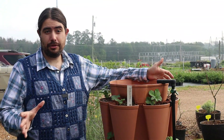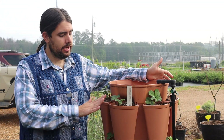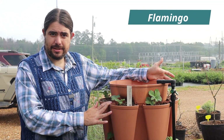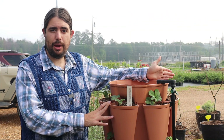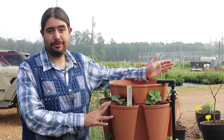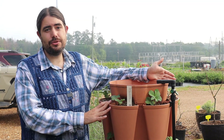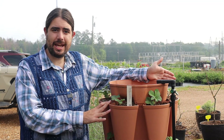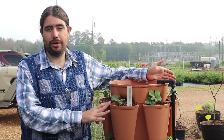We are still actively continuing the trial and adding new varieties to it. This is one I found late in the season called Flamingo that we're looking at. It's supposed to be a hybrid between a white and a red strawberry, which makes a pink berry. We are still adding new varieties to the strawberry trial to keep you updated on what's the best thing for your garden.